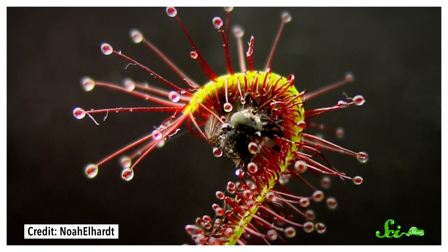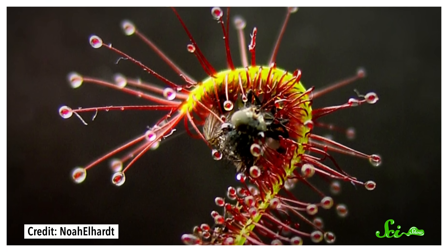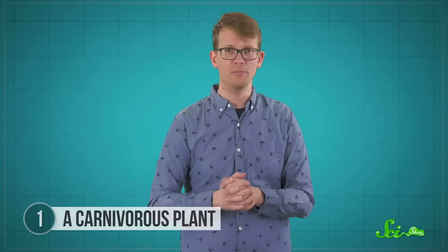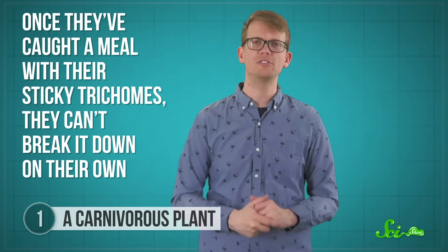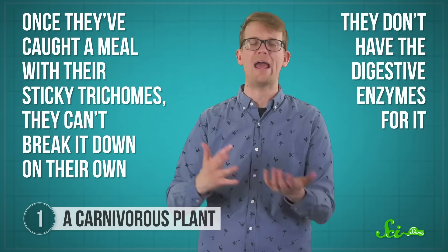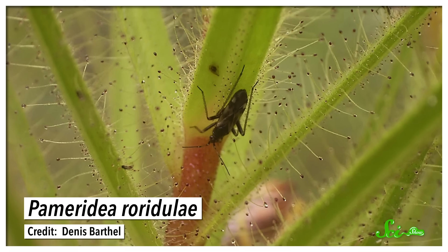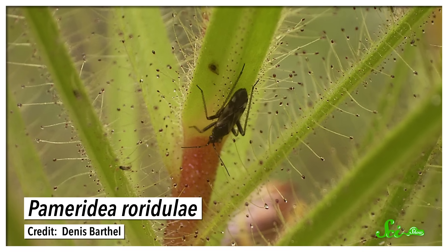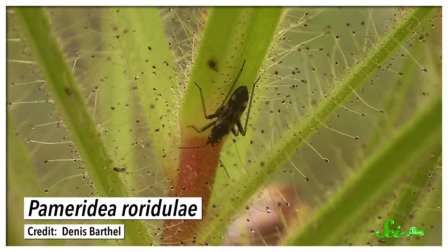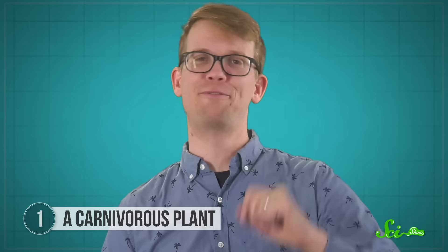Those are the structures that trap and immobilize insects, which is what makes these plants carnivorous. Except rarigulids like this ancient specimen also seem to have a problem. Once they've caught a meal with their sticky trichomes, they can't actually break it down on their own — they just don't have the digestive enzymes for it. Instead of evolving their own enzymes, they rely on capsid bugs to do the job for them. The bugs feed on the trapped organisms, and then the plants feast on the capsid's poop. Delightful!